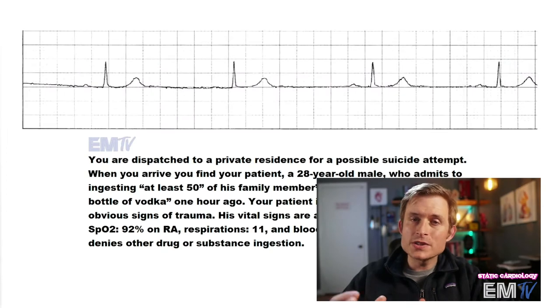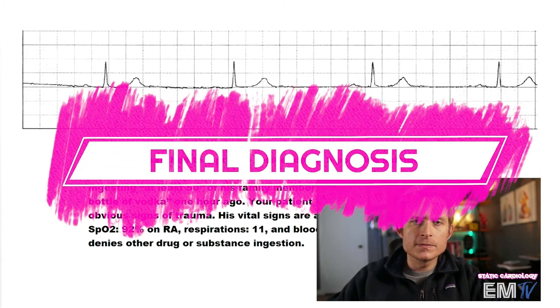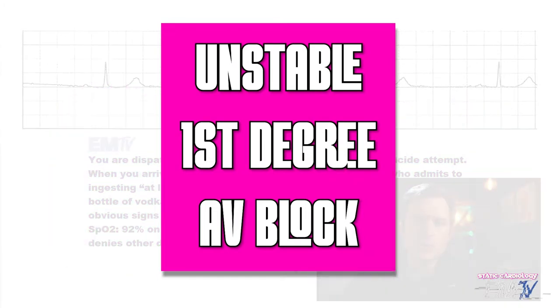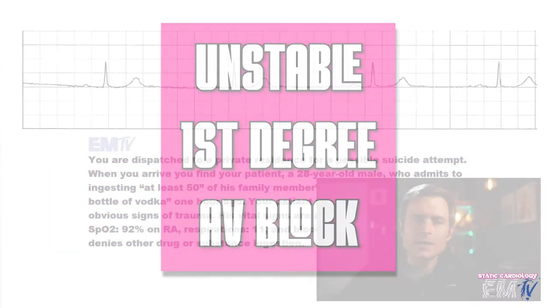Based on this patient's current presentation as well as vital signs, my final diagnosis for Static Cardiology is going to be an unstable first-degree AV block. Let's now look at the treatment.